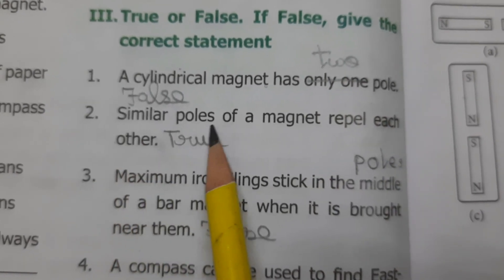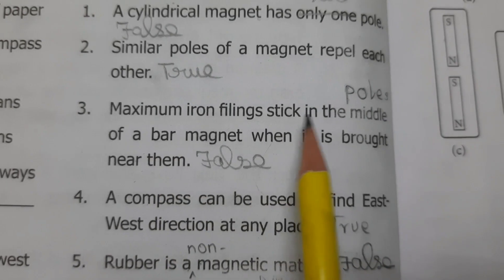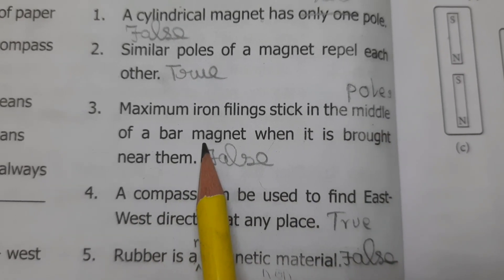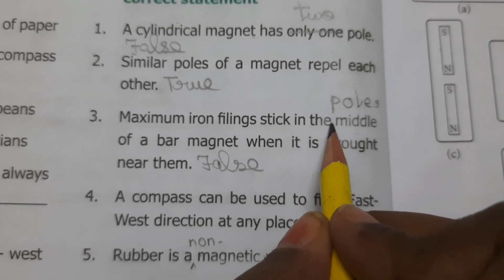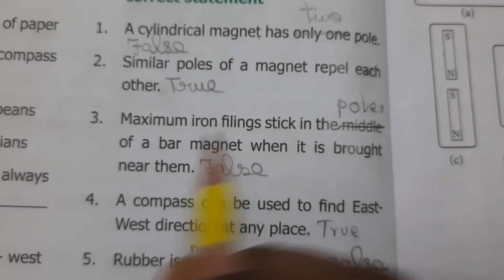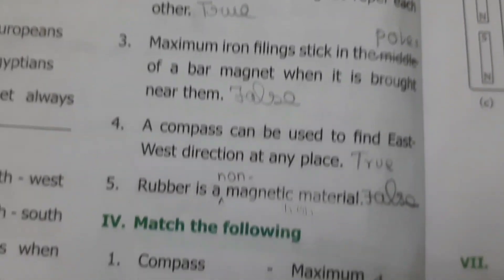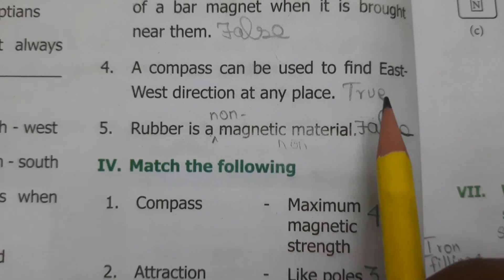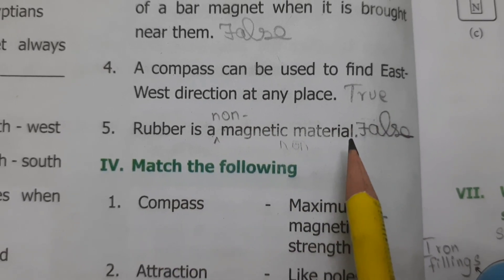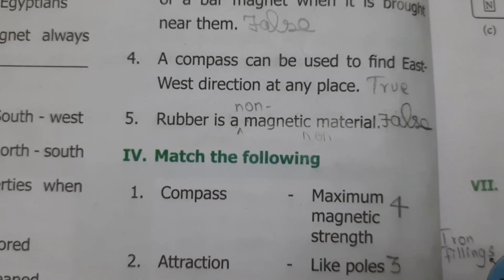Similar poles of a magnet repel each other — True. Maximum iron filings stick in the middle of the bar magnet when it is brought near them — False. Maximum iron filings stick at the poles, which are at the ends of the bar magnet. A compass can be used to find east-west direction at any place — True. Rubber is a magnetic material — False. Rubber is a non-magnetic material.